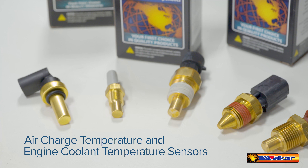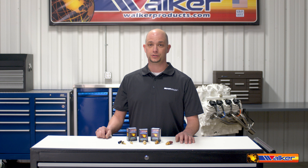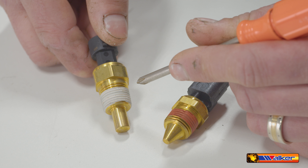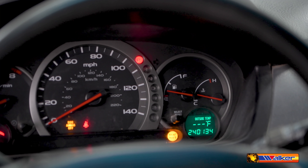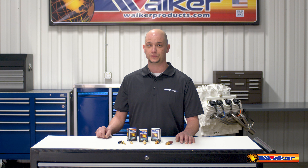Air charge temperature and engine coolant temperature sensors are the two most used temperature sensors on vehicles. Air temp sensors detect changes in air temperatures on the inlet of the engine and send signals to the vehicle's ECU to assist in adjusting air-fuel ratios.